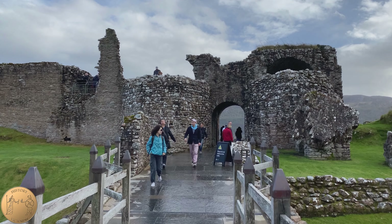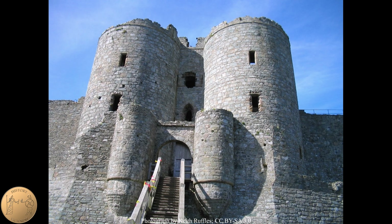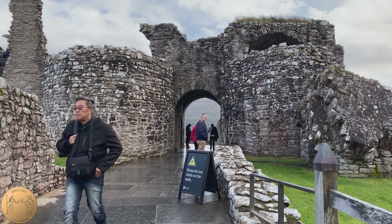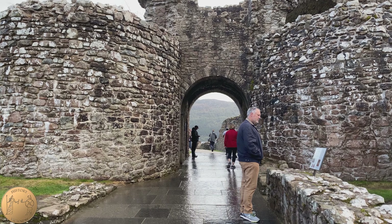Originally the gatehouse would have been several stories tall and would have probably resembled this one in Wales called Harlech Castle, which was built around the same time. Much of the gatehouse was destroyed to prevent it from being used in the Jacobite rebellions in 1695, and remains of the upper stories can still be seen here on the grass.